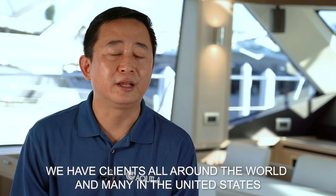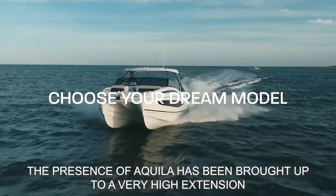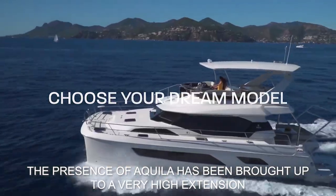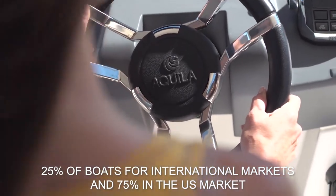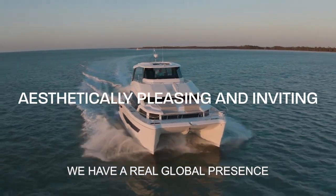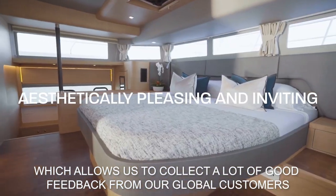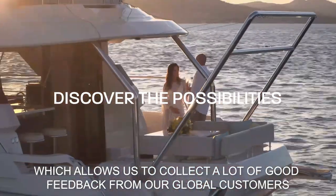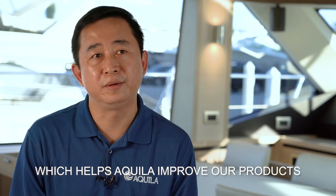Right now we have clients all around the world. The presence of Aquila has been greatly elevated to a very high level — approximately 25% of boats go to the international market and 70% come to the USA. We have a real global presence, which also gives us a great opportunity to collect valuable feedback from global customers to help the company continue to improve its products.